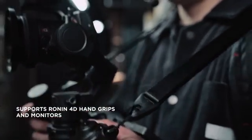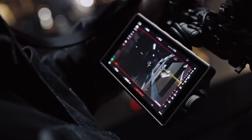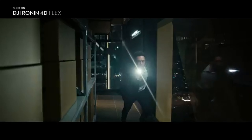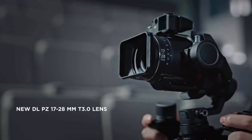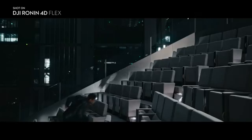The DJI Ronin 4D has transformed the way I shoot my films. Its stabilization capabilities are unmatched, allowing me to capture smooth and professional-looking footage even in the most challenging environments. It has become an essential tool in my filmmaking arsenal.